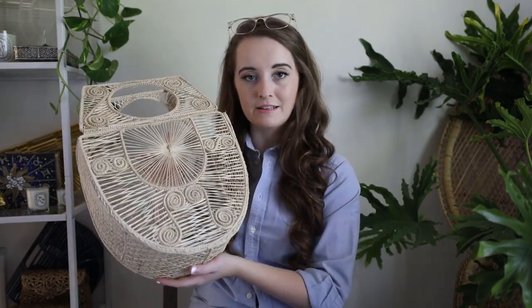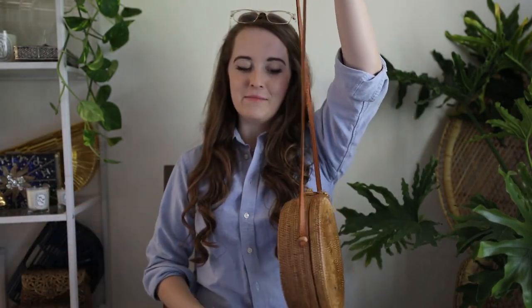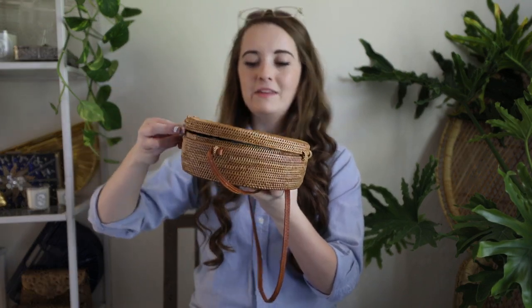I'm sure you've seen this bag all over Instagram. I bought it about three years ago when they were really starting to become popular — it's handmade in Bali. I think everyone and their grandma owns this now. Mine still smells like barbecue sauce; they smoke it, which is how it got its beautiful color, and the smell never dissipated despite leaving it by open windows. I store it on its own in my closet. It does have a beautiful green fabric lining inside. I think this bag is really what jump-started the whole basket bag movement.